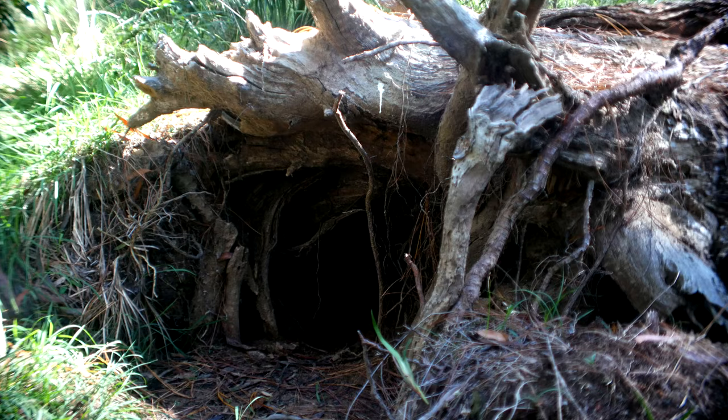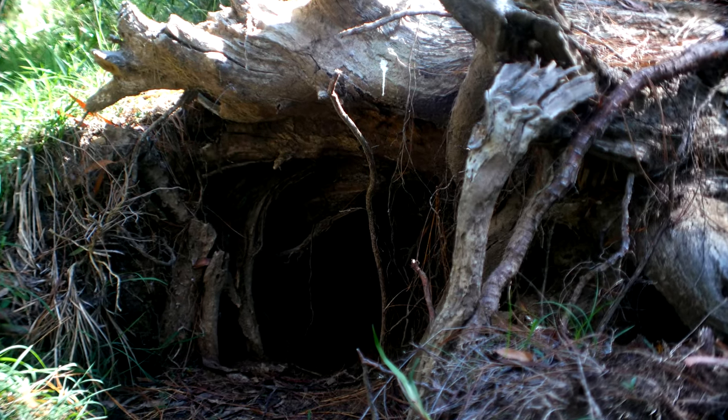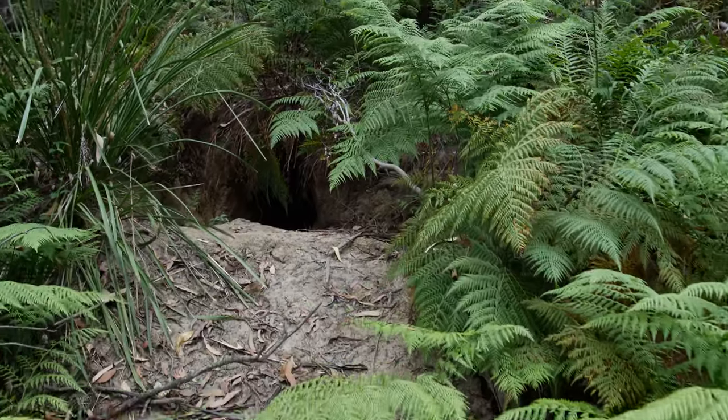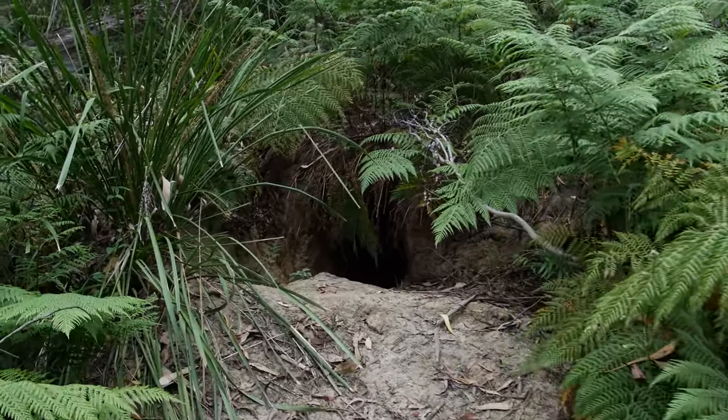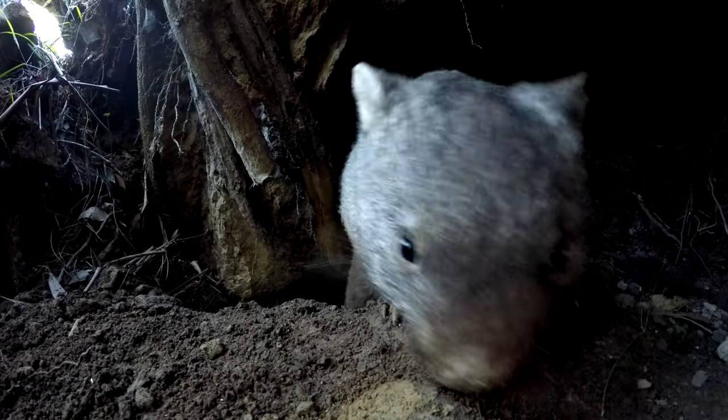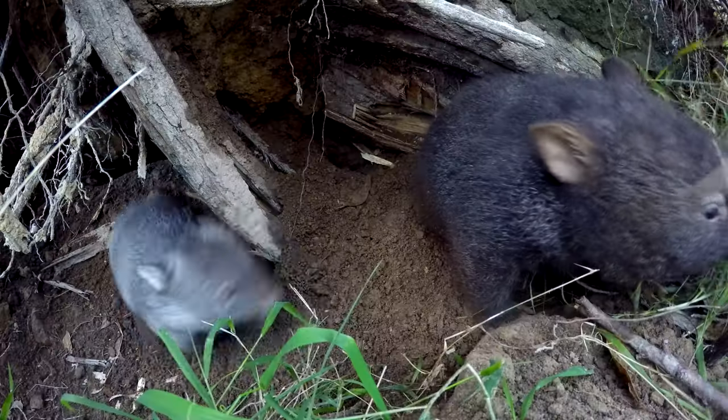I like helping the wombats and the possums and making homes for them. It's really interesting to see what you find that you didn't know was there before, and it's really fun to explore around in the bush. We found some burrows when we were walking — they were really close to the path. Some were in trees, some were really hidden so you had to go through the bush to find them, and some were right next to each other.